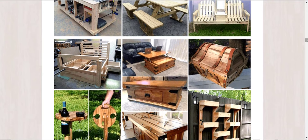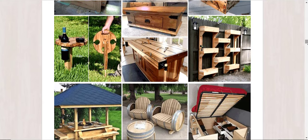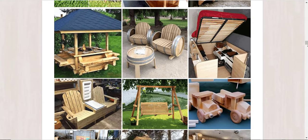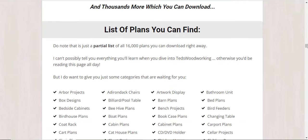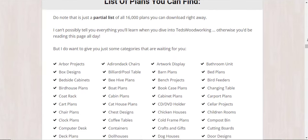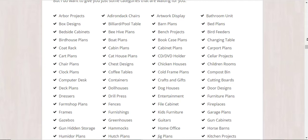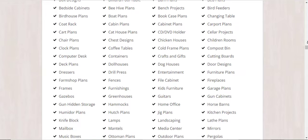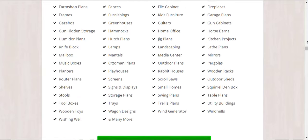What is included in Ted's Woodworking? The package includes the Ted's Woodworking book with 16,000 plans. All these plans come with step-by-step illustrations and are designed in such a simple way that even beginners will understand and complete them perfectly. You also don't need state-of-the-art tools — you can use the simple tools you already have today without any problems.